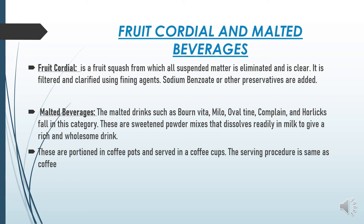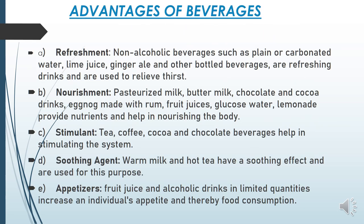About 60% of guests prefer malted beverages hot, while 40% may prefer them chilled. The main categories of non-alcoholic beverages are: refreshing beverages (lime juice, ginger ale, carbonated aerated and non-aerated beverages) which relieve thirst; and nourishing beverages (milk, buttermilk, chocolate, cocoa drinks, fruit juices, glucose water) which help nourish the body and provide vitamins and minerals.